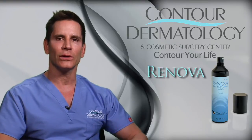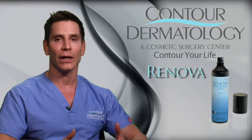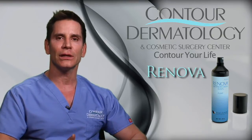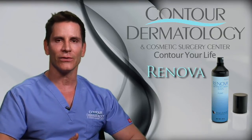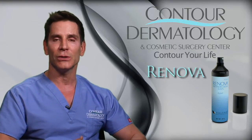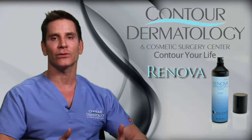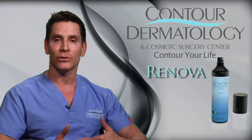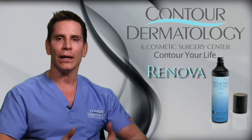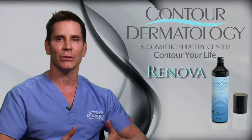The reason that retinoids are so special and so important in your skin care regimen is they truly are the fountain of youth. What they do is they help to stimulate collagen, which means less fine lines and wrinkles. It helps to normalize production of pigmentation, which means one even skin tone, and also it helps to speed up the turnover of your skin cells. What happens with more birthdays is our skin cells get a little bit sticky, and so the skin gets a little bit dull.